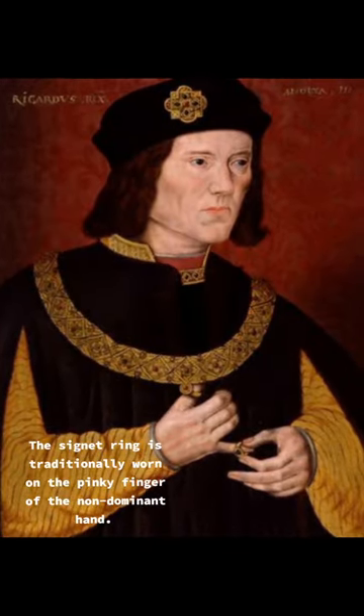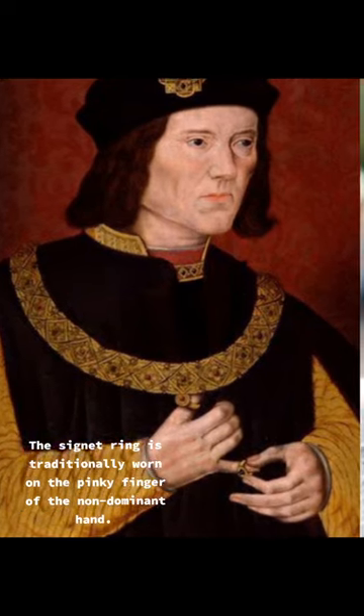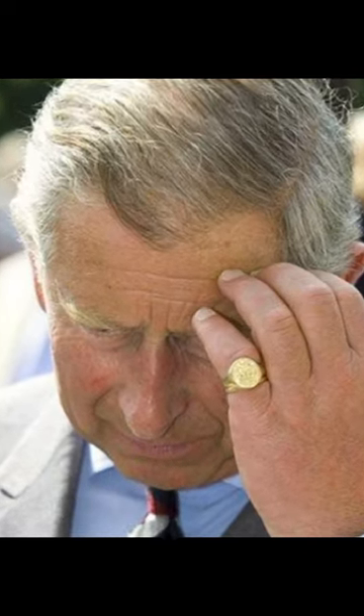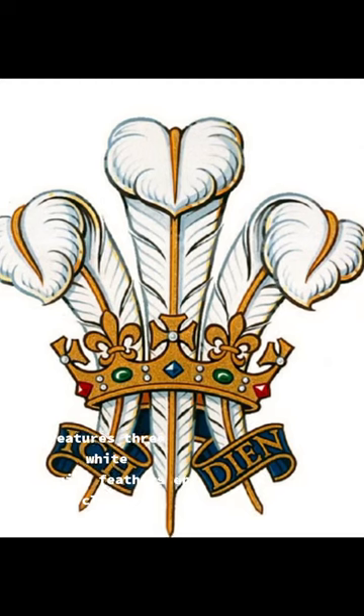The signet ring is traditionally worn on the pinky finger of the non-dominant hand. Charles' piece of jewellery is 180 years old. It is the official signet of the Prince of Wales, and features three white ostrich feathers encircled by a gold coronet.